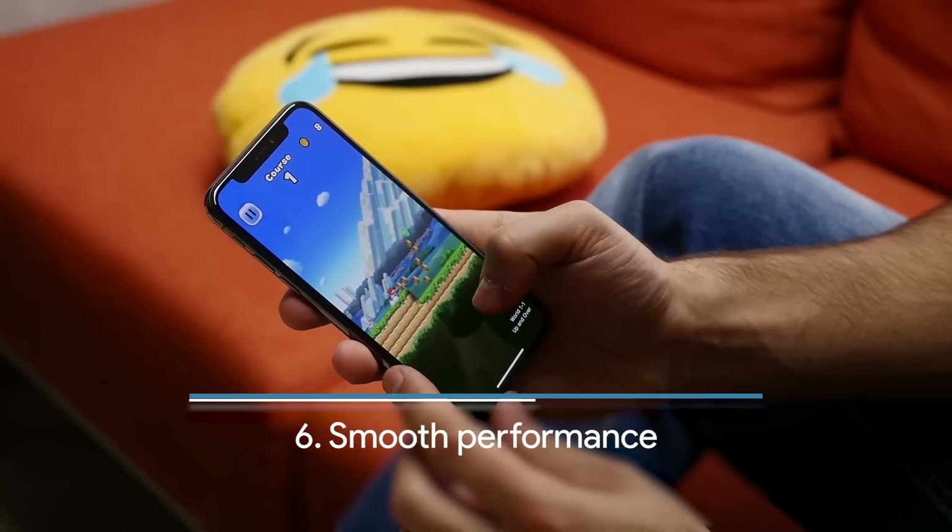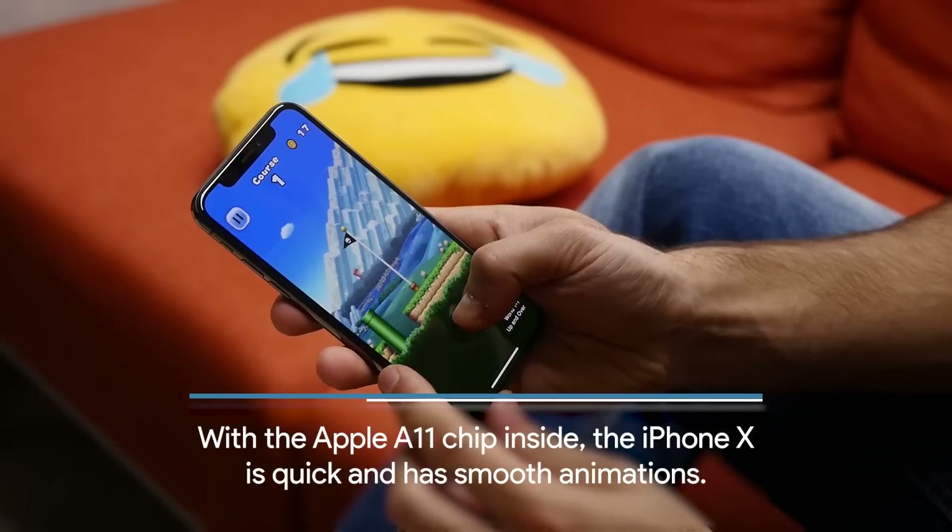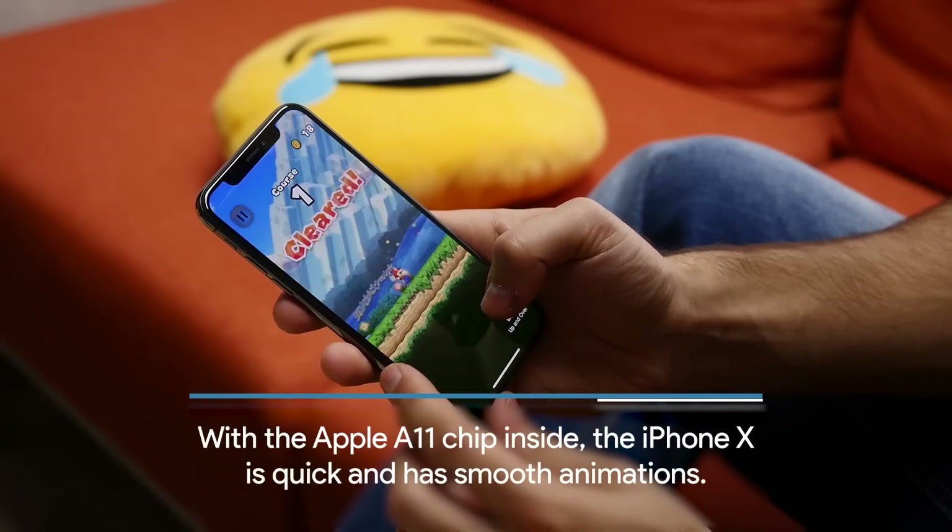The iPhone X also has great performance. It runs smoothly in daily use and in apps, and it features the Apple A11 chip.